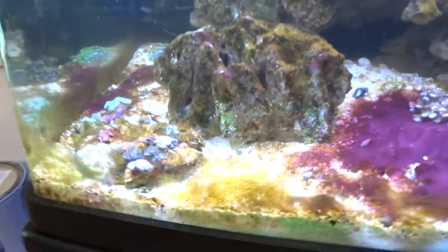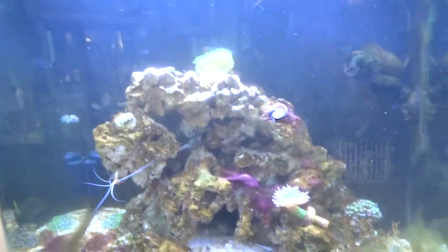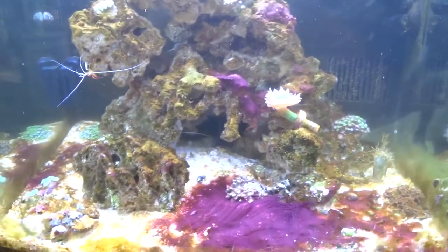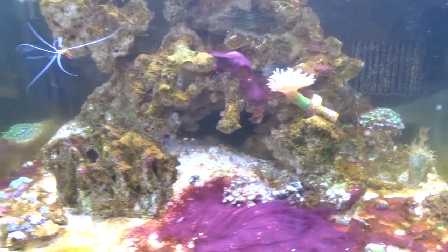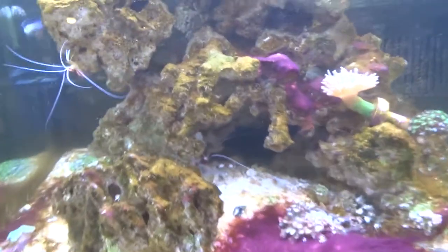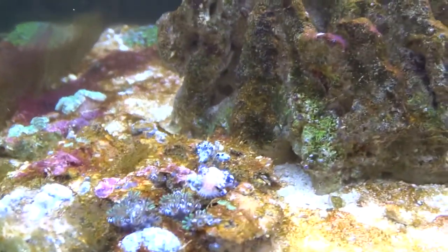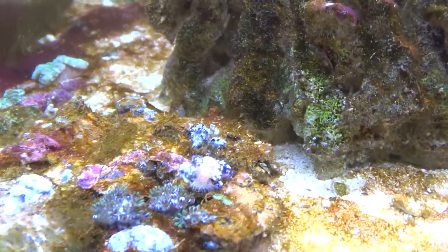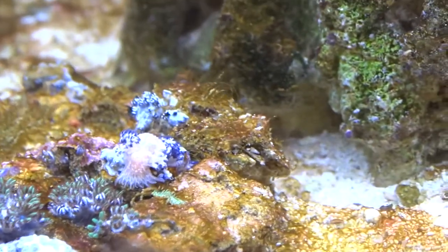What's going on guys, Reefkid25 here. So this morning I was cleaning my tank — as you guys know we're going through that big algae bloom I did a video about — but I noticed something weird in my colony of blue symphylliums that have been kind of disappearing, and then I noticed this guy right here, you can see him.